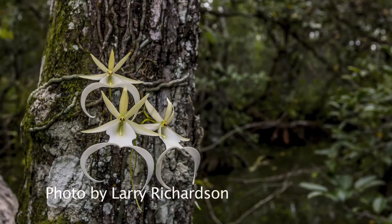They tend to flower sporadically and don't set seed very well, so the reproduction rates of the orchids are extremely slow, and we're not seeing a large number of orchids in the wild.